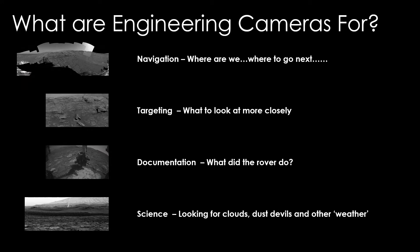So what do we do with our one megapixel engineering cameras? They're used for navigation — getting a look at the lay of the land, figuring out where we're going to go next, figuring out where we've been, and figuring out exactly where we are. We can use our rover pictures in conjunction with orbital pictures to exactly line up where we are on that nice orbital map of Mars, which is really useful for figuring out where we're going to go next.